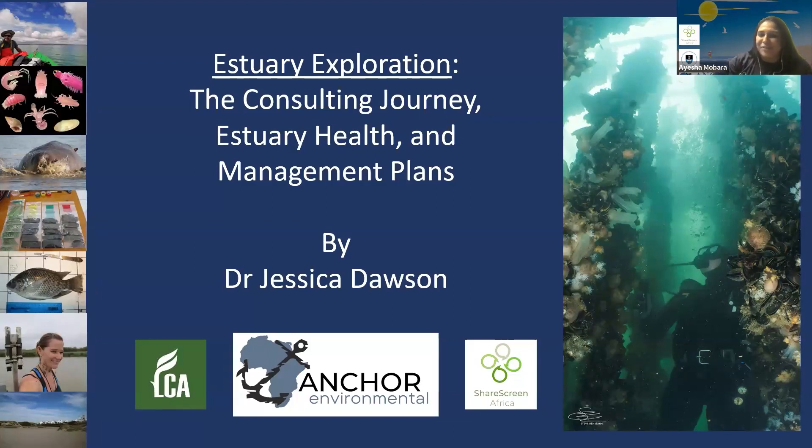Thankfully, she has found the time to give us a presentation today. So to give you a more in-depth view of her exciting journey and background, I am honored to welcome Dr. Jessica Dawson.